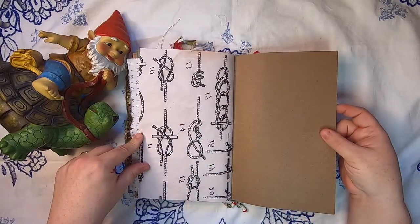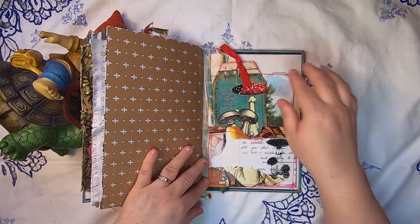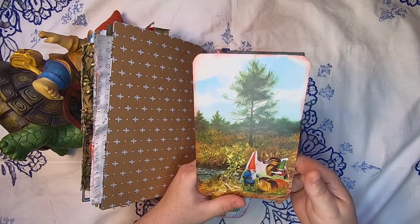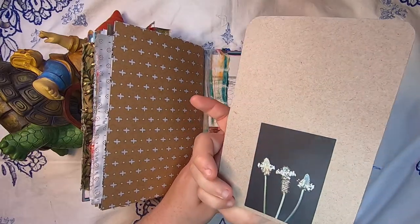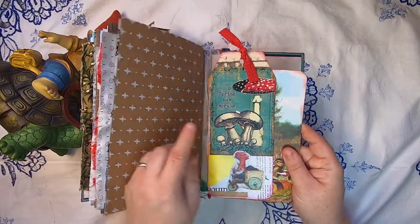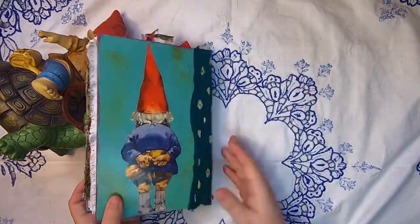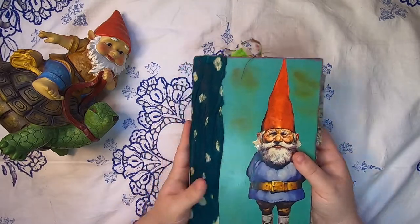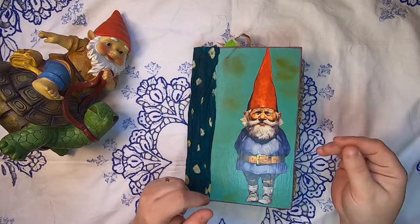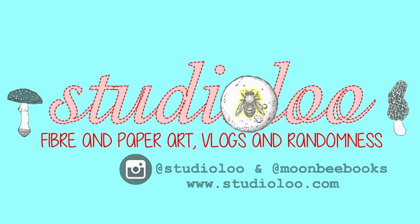Then we have more coffee-dyed paper with knots, and we've reached the end of the journal. At the back we have a large pocket with some mushrooms and a couple of things inside: a large journal card of a gnome with a guinea pig and another gnome with a little duck friend, with some plants on the back. There's also a journal tag with a gnome in a cart that says 'spring has sprung' with some mushrooms, which all tuck in here. Thank you so much for watching — I will post information in the description box including all of my social media. I'm Studio Lu everywhere — Instagram and Facebook. Have a wonderful day!